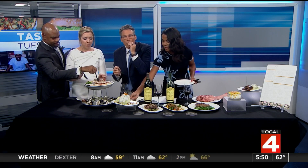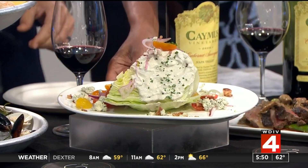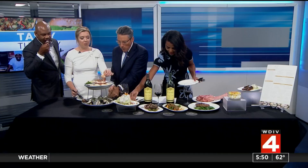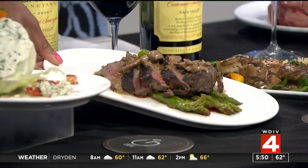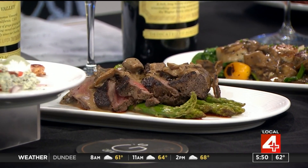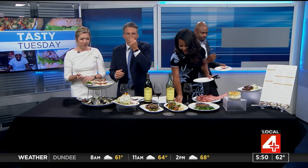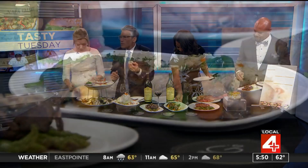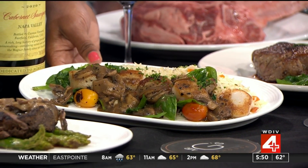We have the wedge salad — it looks incredible. And then next to that we have the filet mignon au poivre with what looks like a nice mushroom glaze on top over asparagus. It looks delicious. And this is scallops — scallops with truffle Madeira sauce and mushrooms.